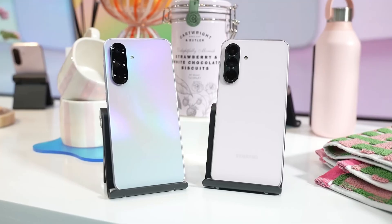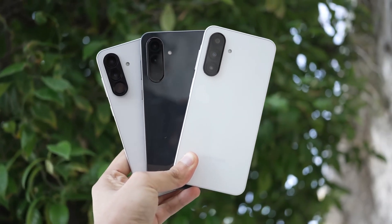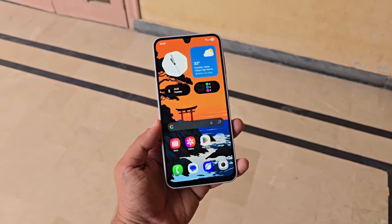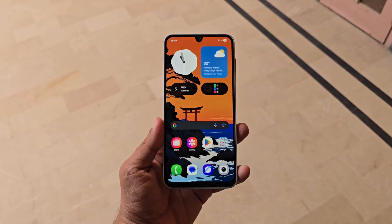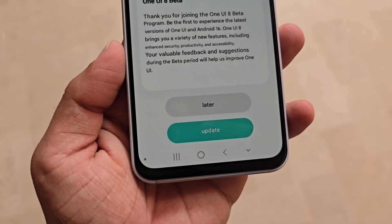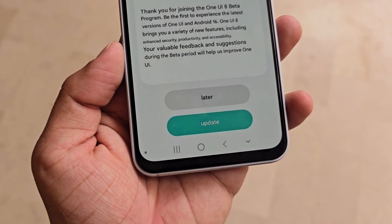If you own a Galaxy A56 or A36, you're among the lucky ones — your devices could receive One UI 8 before September ends. This timeline is based on leaks, though a cross-check suggests accuracy. Although the roadmap mainly refers to the Turkey region, it typically mirrors Europe's release pattern, meaning updates will arrive slightly later than Korea but earlier than regions like the US and Canada.